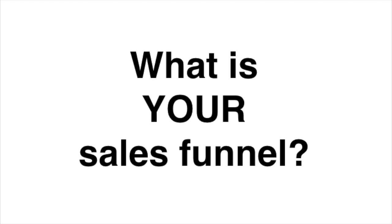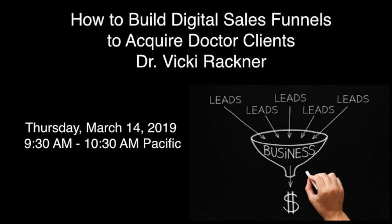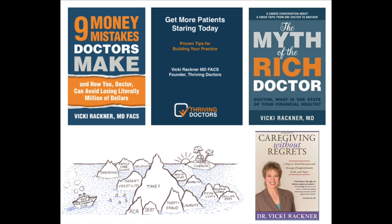So what can you do to improve the performance of your sales funnel? If you're interested in adding more digital elements, I invite you to an upcoming webinar that I'm delivering: 'How to Build a Digital Sales Funnel to Acquire Doctor Clients.' Right now I've got a special offer for some digital lead magnets, but any lead magnets will work with this technology.